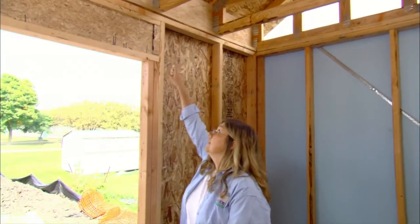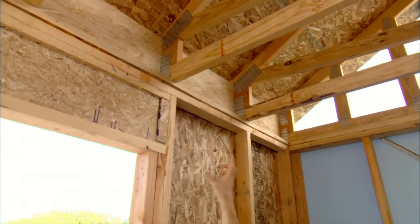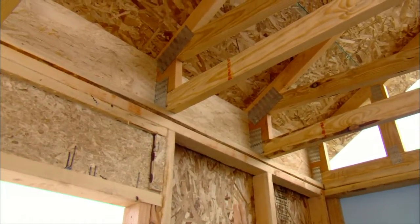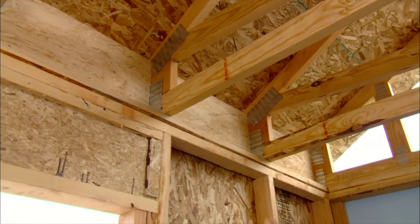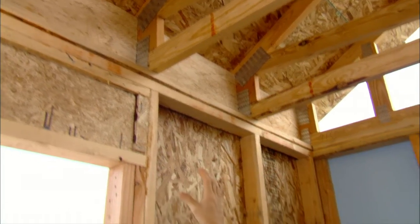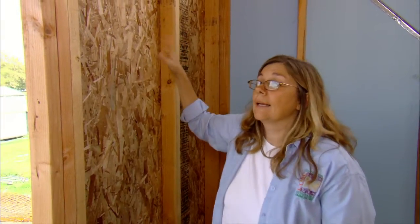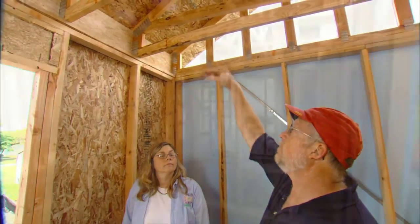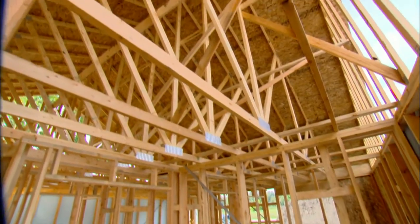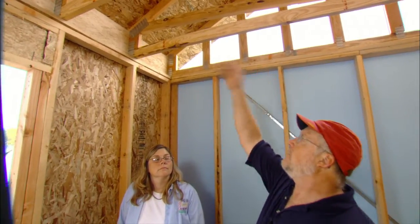One thing we want to point out is the trusses as they sit on the wall. That part right there is called the heel, and we have it additionally deeper than a typical roof construction. That allows for more insulation in there, and this is a typical area where you have a lot of heat loss. By increasing that depth, we can put more insulation in. You'll also notice that the truss lines up directly with the wall framing, which allows us to carry that load straight down and use less lumber in the framing.